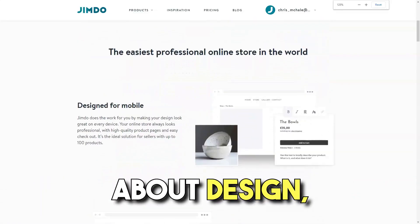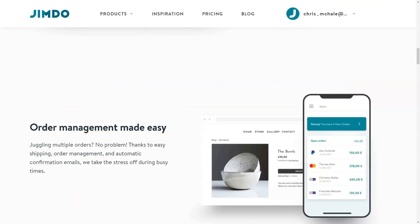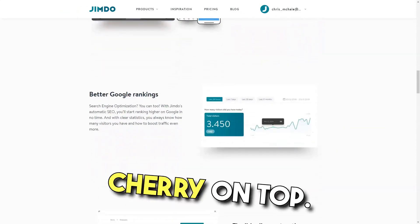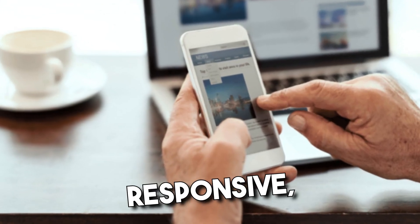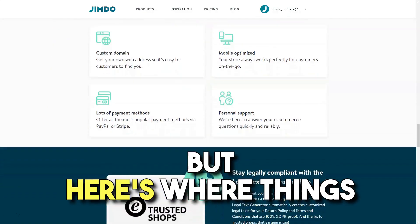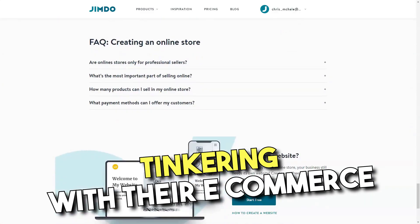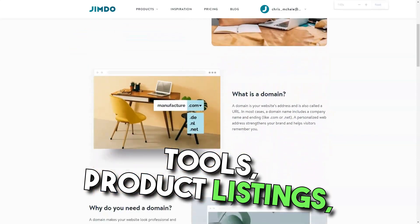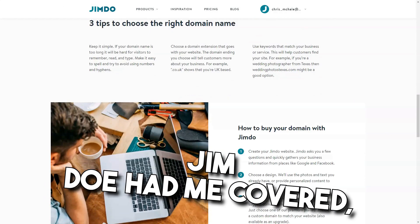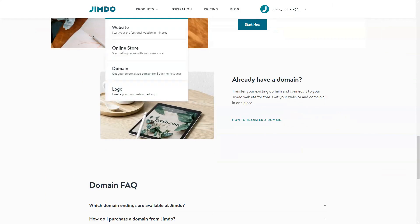As someone who's meticulous about design, Jimdo's template options were a delightful surprise — from chic blogs to professional portfolios, it felt like a buffet of aesthetics. And the cherry on top? Each design was mobile-responsive, ensuring my website looked fantastic on any device. My entrepreneurial spirit had me tinkering with their e-commerce tools: product listings, secure payment methods, and even inventory tracking — Jimdo had me covered. And considering my dream of going global, the multi-currency support was a definite win.